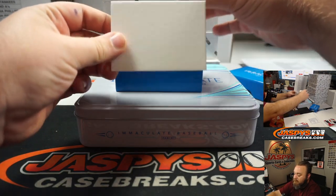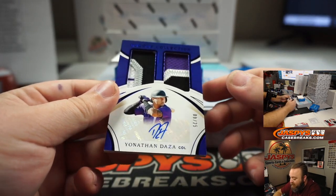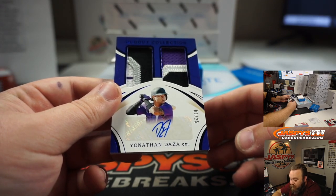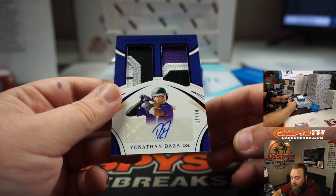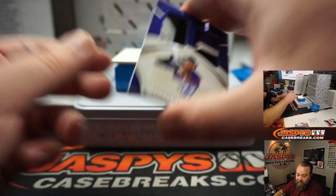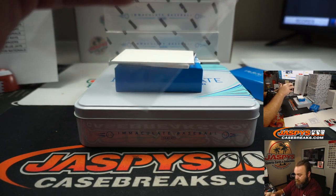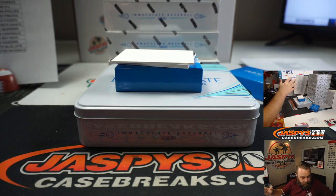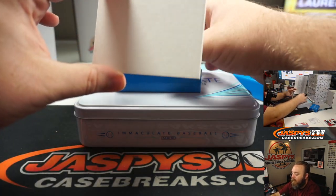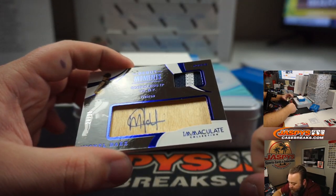Next, auto. Another ridiculous patch — Yonathan Daza, Dugout Collection for the Colorado Rockies, number eight out of 25. Colorado Rockies, Chris Parent. Look at the patches on that — you got two different jerseys in there. Congrats, Chris. And final hit for box one — very nice.